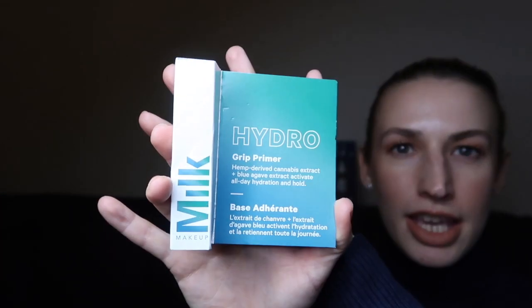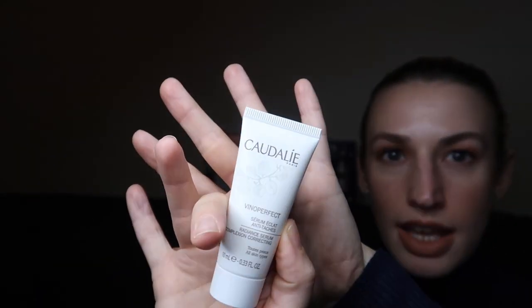One thing that did disappoint me — the Milk Makeup Hydro Grip Primer was advertised as being a 10ml size, which is kind of a travel size. In actual fact I received a 4ml size, so I've dropped them an email about that. I double-checked the pictures, double-checked the listing, and it should be a 10ml size, so I was a bit disappointed to get less than half the promised size.